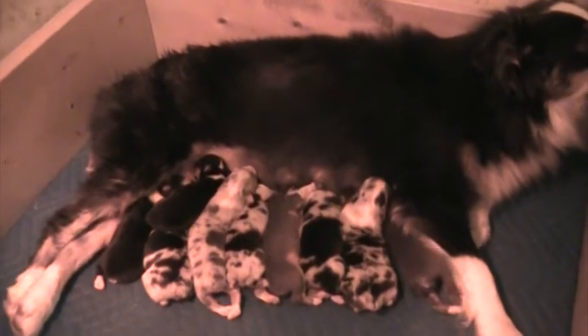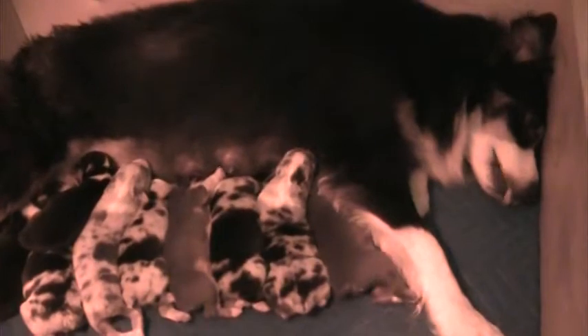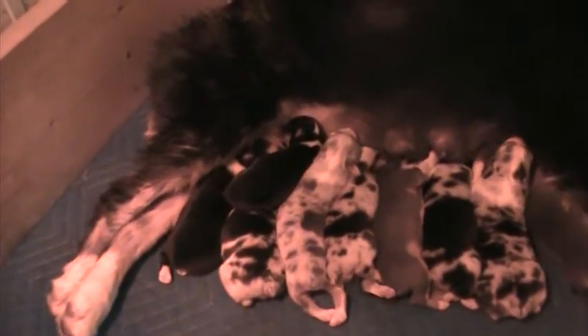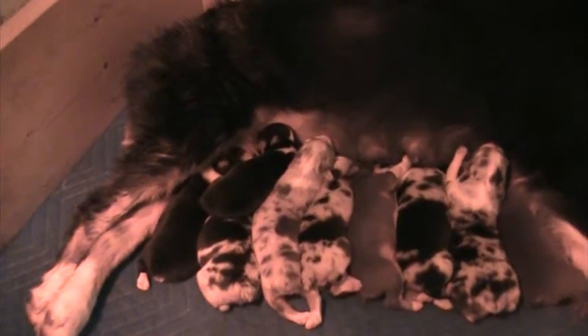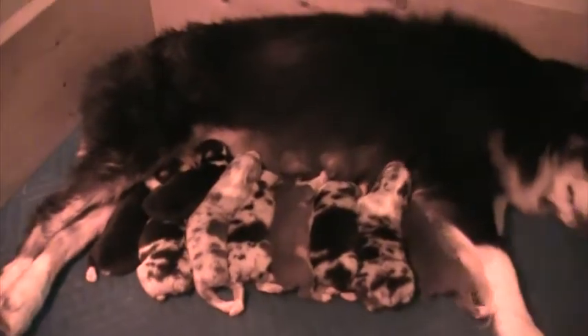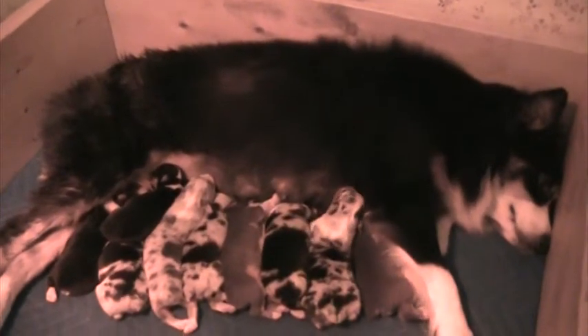He's a beautiful Blue Merle and we're just so proud of him and baby girl to produce such a beautiful litter. There are five boys and four girls.